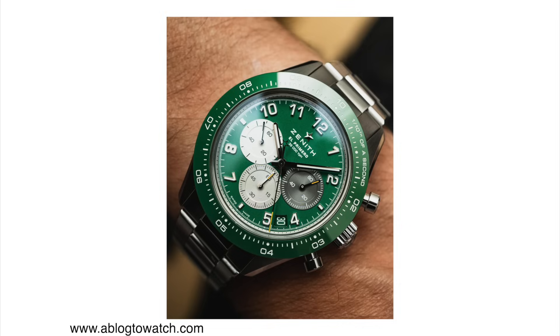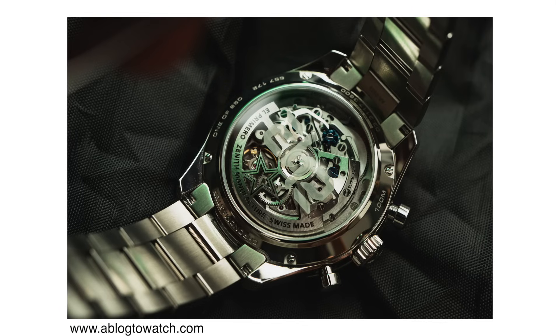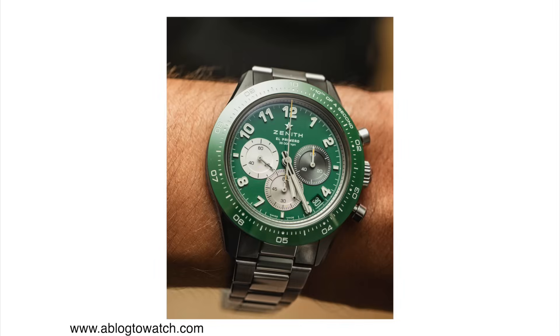It still has 100m of water resistance and the case is still made out of stainless steel. The movement is really where Zenith shines. This one is powered by the El Primero Caliber 3600, an in-house automatic chronograph movement — column wheel, high-frequency, measuring one-tenth of a second. It beats at 36,000 vibrations per hour, has 60 hours of power reserve, and is made out of something like 200 to 250 individual parts. These movements are a work of art.